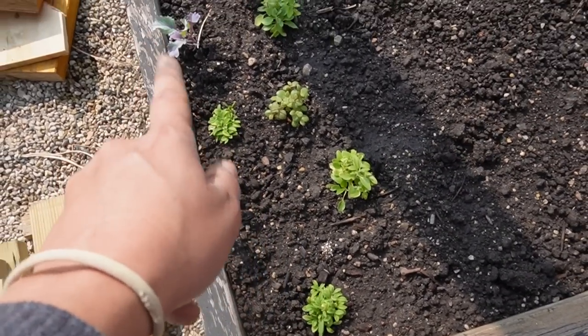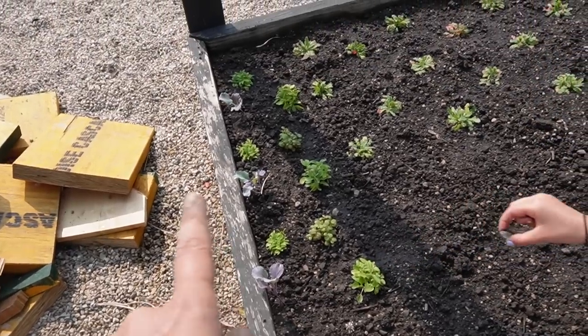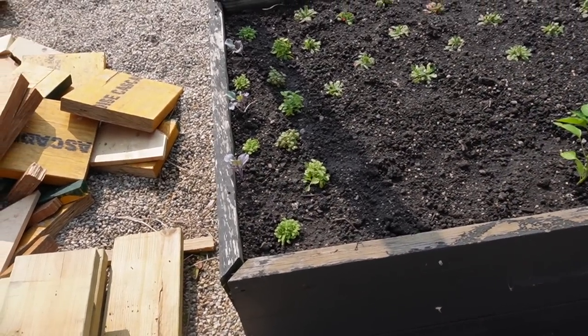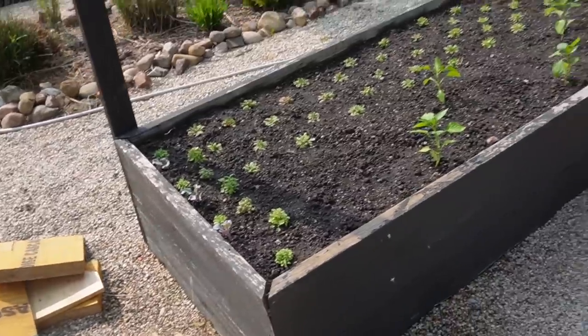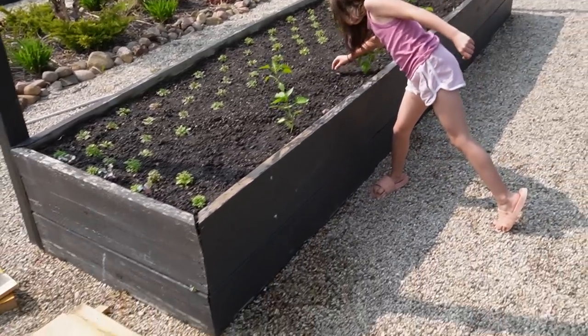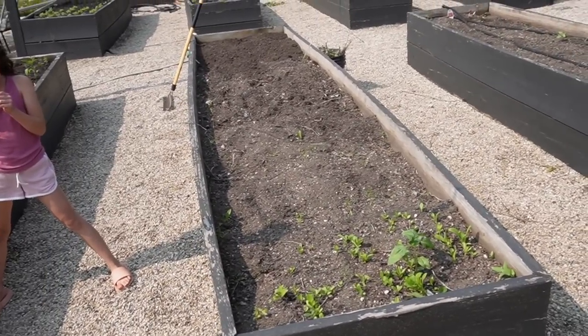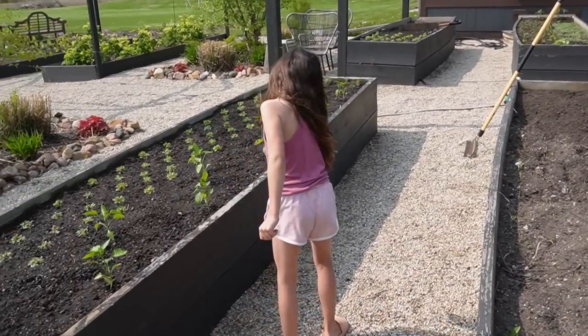We put our wave petunia plug in, so these will get nice and bushy and trail off the edge along with some flowering kale. It's going to be a really cool textural flowering combination right on the end. I really love adding flowers on the end caps of the boxes so that when we're driving through here it looks like all flowers, but yet there's so many different mixtures of food and herbs and all kinds of fun stuff.